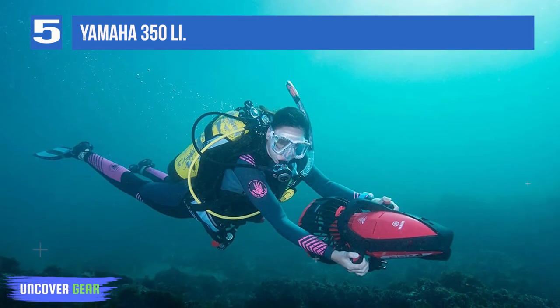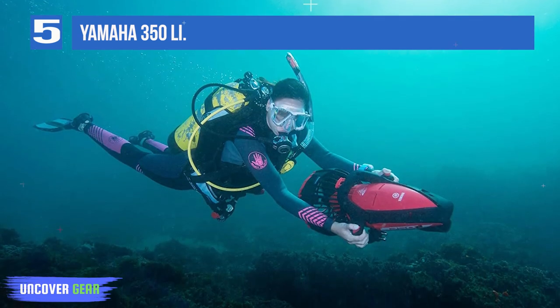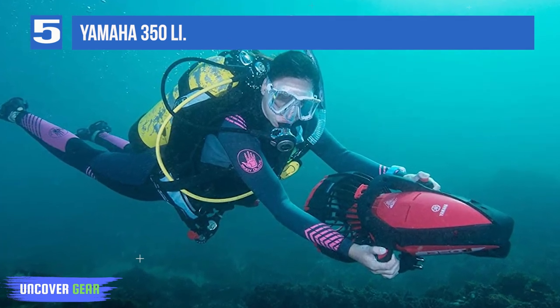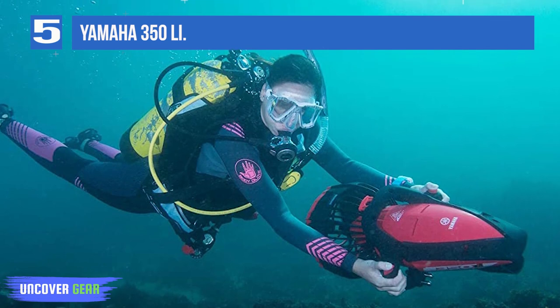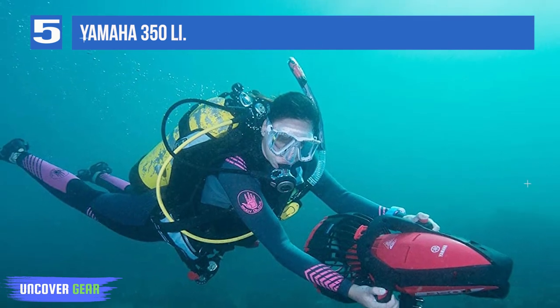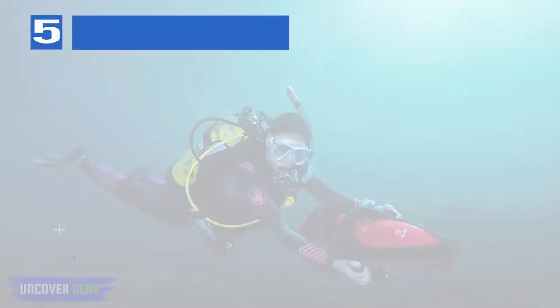Speed: 3.7 miles per hour. Depth: 130 feet. Runtime: 75 minutes. Size: 319 by 300 by 610 millimeters. Weight: 18.9 pounds including battery. Battery type: lithium. Buoyancy: neutral.